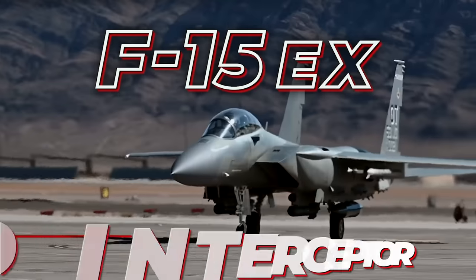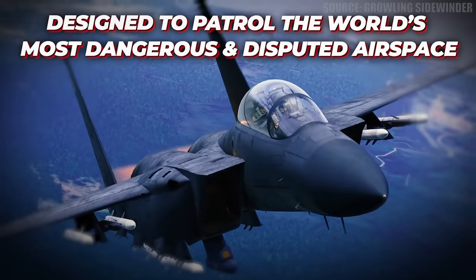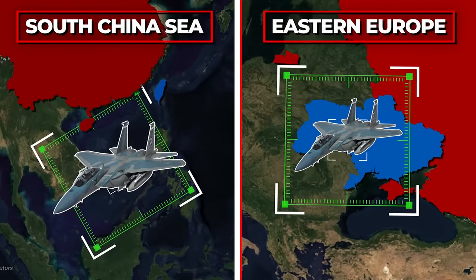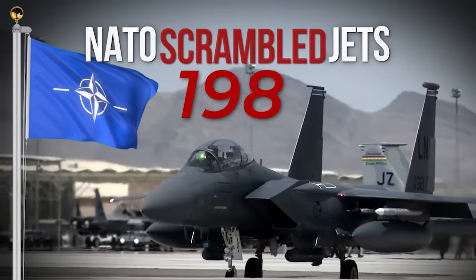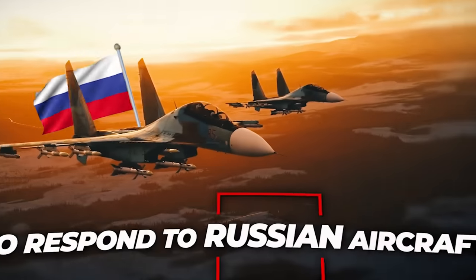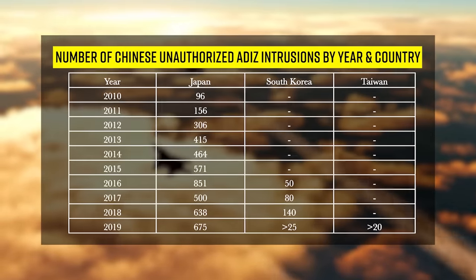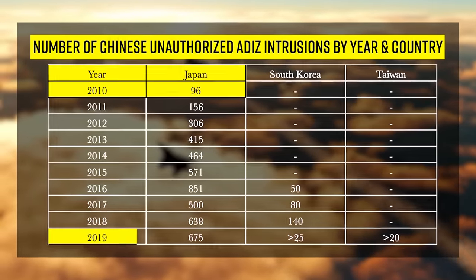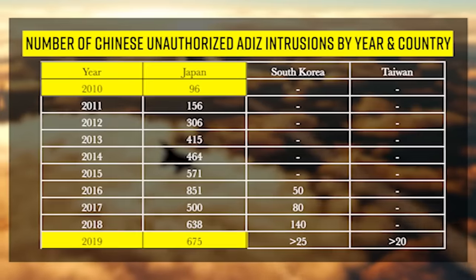The American F-15EX is a new super-interceptor designed to patrol the world's most dangerous and disputed airspace in the South China Sea and Eastern Europe. NATO scrambled jets 570 times in 2022 to respond to Russian aircraft — that's more than once per day. And Japan is forced to scramble F-15s every time China violates their airspace, with the number of Chinese incursions jumping from 96 in 2010 to 675 in 2019.